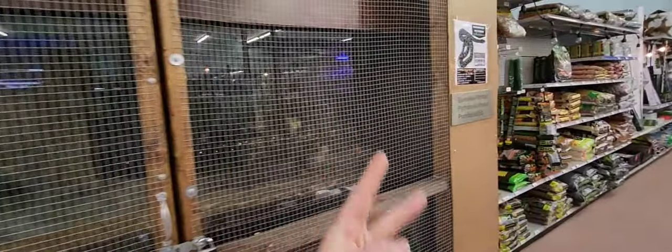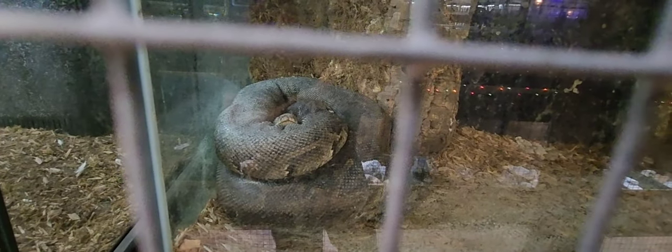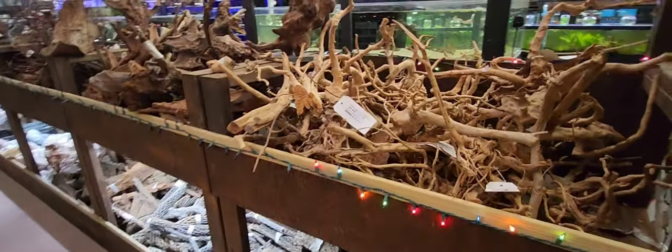Not only do they have one Burmese python — they have two. This is Vladimir, a bit dark in the corner, but Vladimir is gigantic. Now starting on the retail side, just look at the amount of aquascape availability.